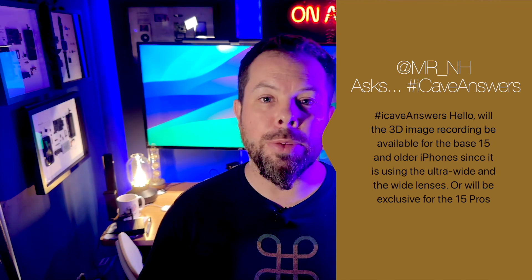MRNH also asks: will 3D spatial video recording be available on the base iPhone 15 or older iPhones? From my research it seems exclusive to the 15 Pro right now. The arrangement of cameras on the base models is a bit off — it would be like having your eyes at different heights, which would be very strange. I could see it coming to the 14 Pro generation, but it may also require the faster controllers in the 15 Pro to handle two high-quality streams simultaneously. As far as we know, spatial video is exclusive to the 15 Pro and 15 Pro Max.